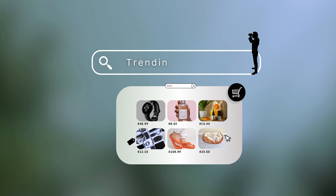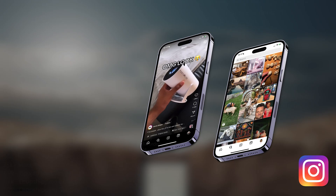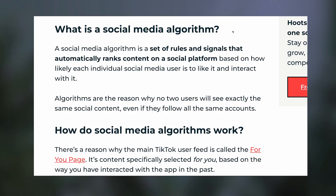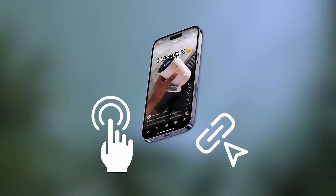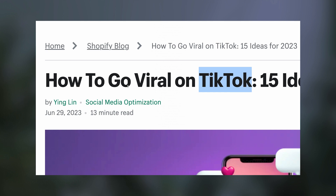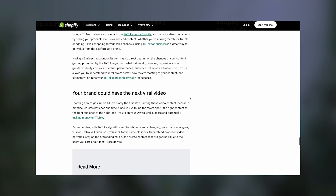Finding trending products can be done completely for free using social media. You can use Instagram Reels and TikTok to find what's buzzing at the moment. These platforms work with powerful algorithms, which means they are constantly tracking what kind of content you engage with. By using this intentionally, you can load your social media feed with product ideas by engaging over and over with other trending videos. With that same approach, you can also learn to use these algorithms to bring traffic to your store. TikTok is known for making videos go viral, so you can use this as an opportunity to get your products seen for free.